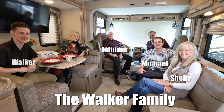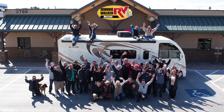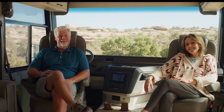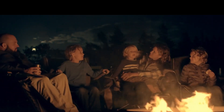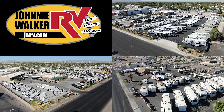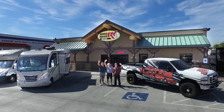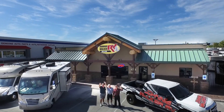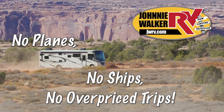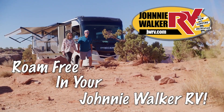We are a true four-generation family-owned and operated business. Let our family help your family make your RV dreams become a reality. For the best deal in Nevada, come to any one of our Johnny Walker RV locations. We are continuously adding more inventory, so be sure to subscribe and follow our YouTube channel. No planes, no ships, no overpriced trips — roam free in your Johnny Walker RV.